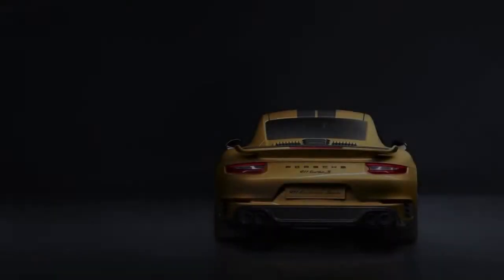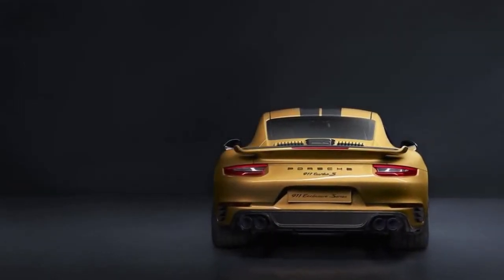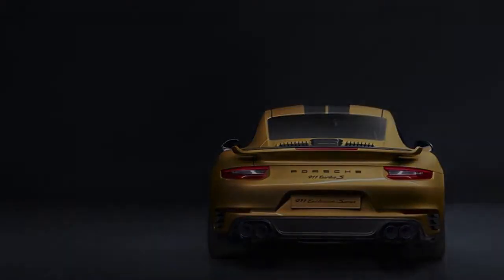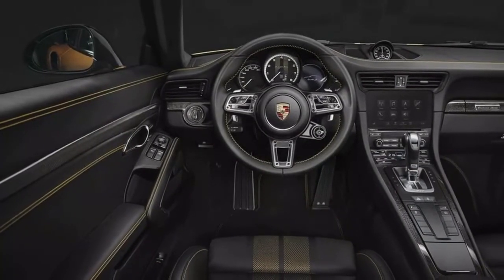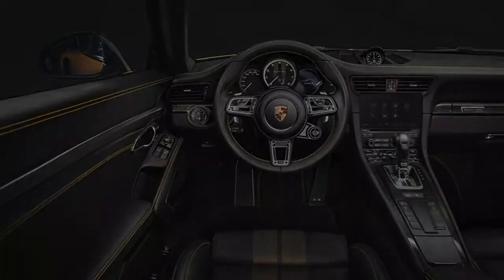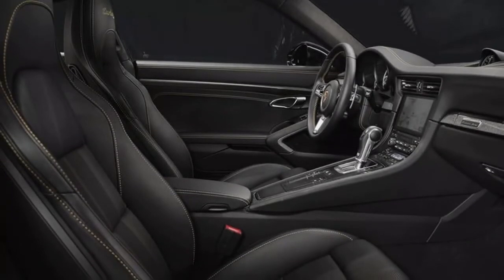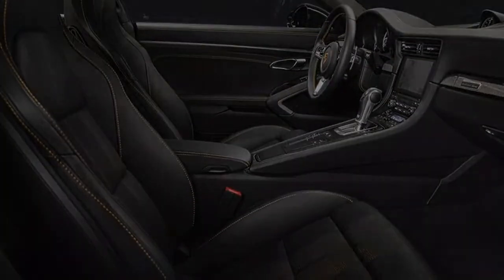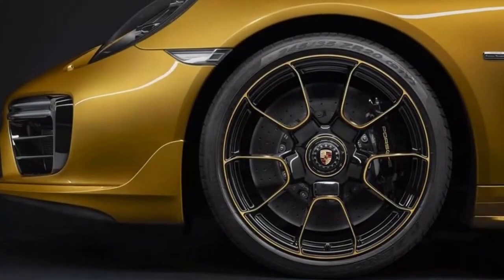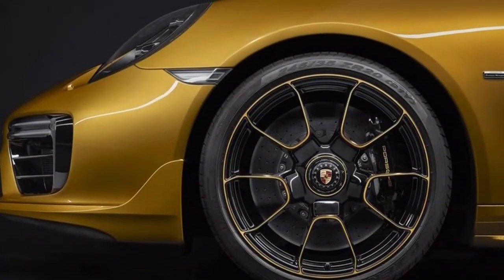This limited edition model takes the standard 911 Turbo S — a bonkers car by any measure — and ratchets both the show and the performance up to 11. Its 3.8-liter twin-turbocharged flat-six puts out 607 horsepower, which is 27 more than the regular Turbo S. Torque stays unchanged at 553 pound-feet.